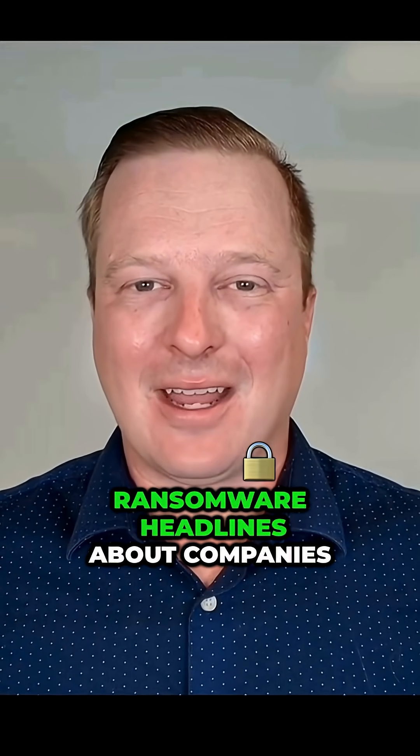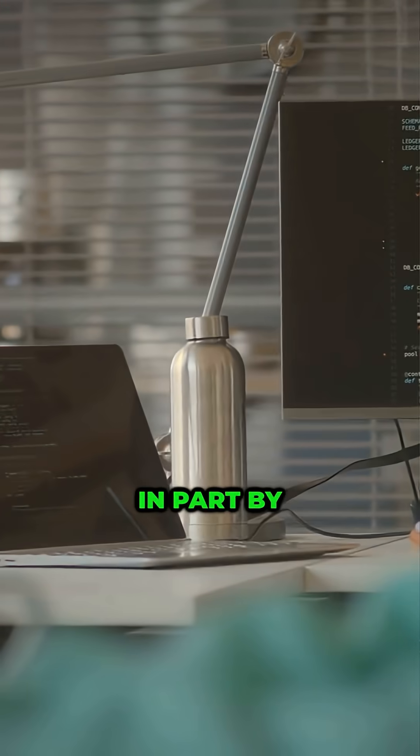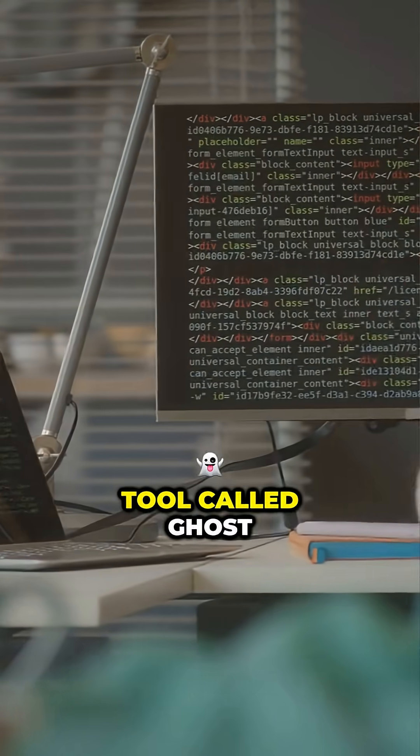I'm tired of seeing ransomware headlines about companies losing billions when these attacks are totally preventable, in part by my free open-source tool called Ghost. I'm Jim Tyler, Microsoft MVP and author of PowerShell for Systems Engineers.